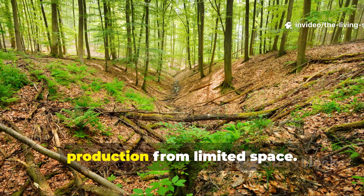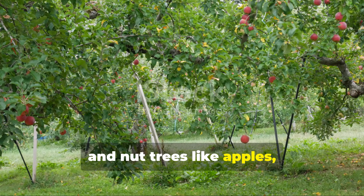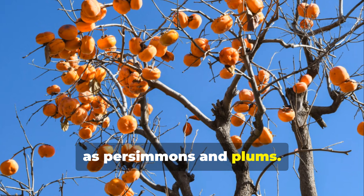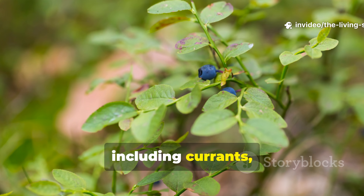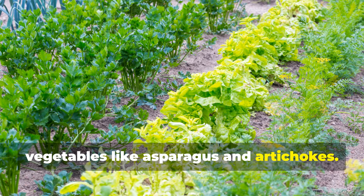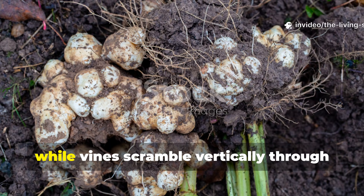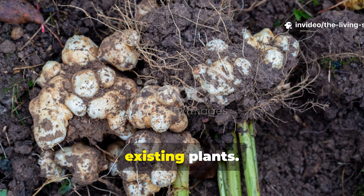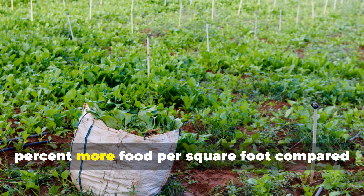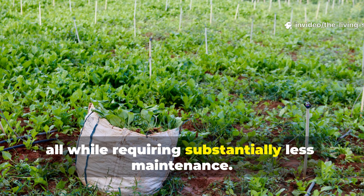Understanding forest layers maximizes production from limited space. The canopy layer consists of large fruit and nut trees like apples, pears, and chestnuts. Below this, the understory holds smaller trees such as persimmons and plums. The shrub layer accommodates berries including currants, gooseberries, and blueberries. The herbaceous layer features perennial vegetables like asparagus and artichokes. Ground covers include strawberries and clover. Root crops like Jerusalem artichokes occupy the rhizosphere, while vines scramble vertically through existing plants. Studies in agroforestry systems document that layered plantings can produce 40% more food per square foot compared to traditional row plantings, all while requiring substantially less maintenance.